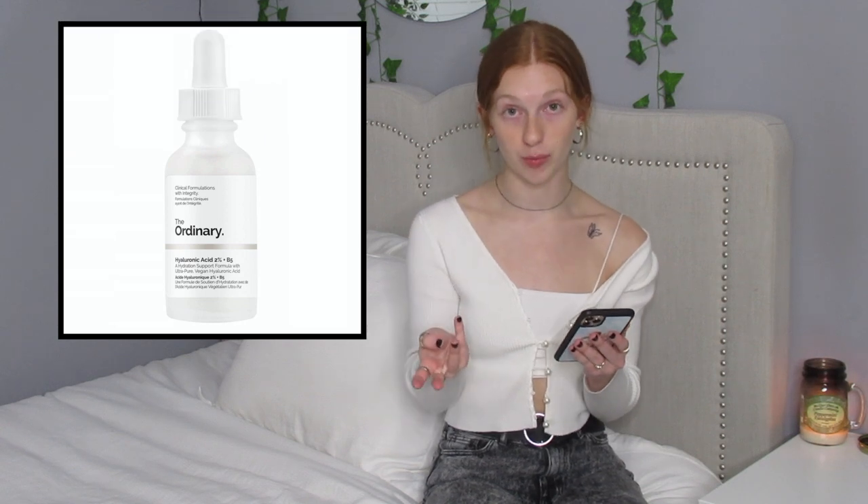Next thing is pimple patches, which is always a necessity. I love pimple patches — they're awesome. The ones I get are actually from Target. I'm not really sure what the brand is called, but they're awesome and I definitely recommend them. Next thing is Ordinary Serum, which there are so many types of serum you guys can get. I personally get mine off of Sephora because that's where I usually see the links to them.